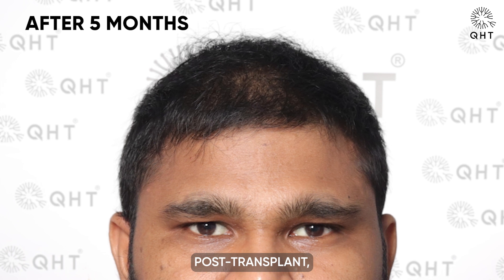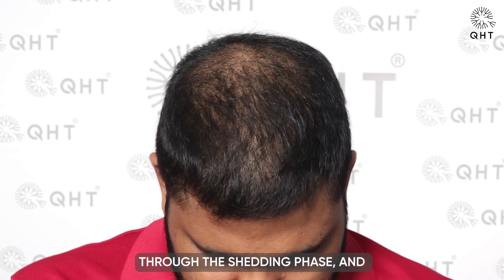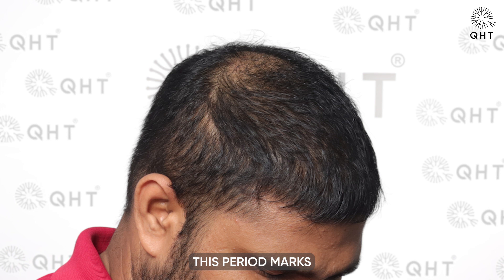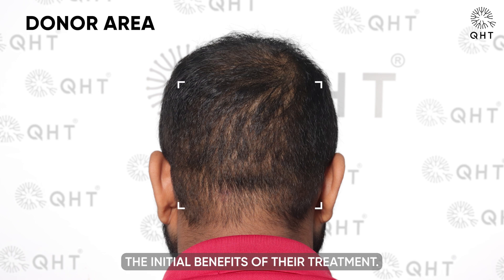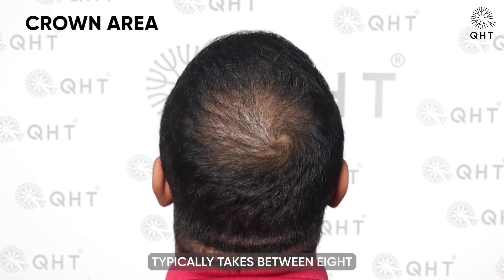Five months post-transplant, our patient has successfully navigated through the shedding phase and the transplanted follicles have now entered the growth phase, starting to mature. This period marks a significant transition in the hair restoration journey where patients begin to see the initial benefits of their treatment. However, it's important to note that achieving the full transformative results of a hair transplant typically takes between 8 to 12 months.